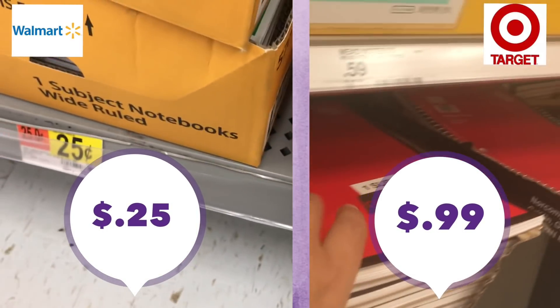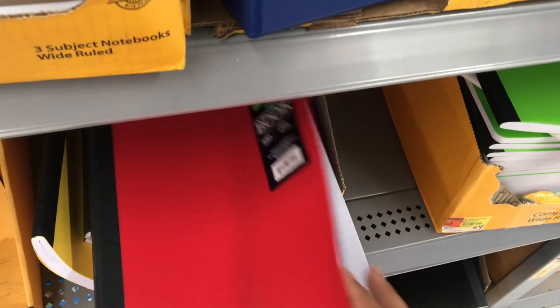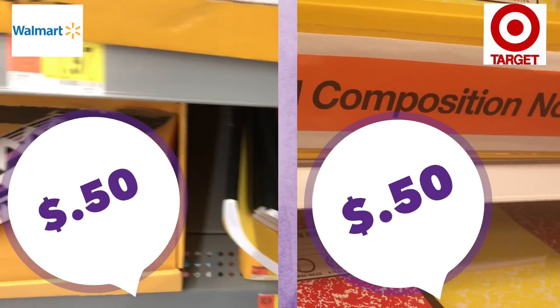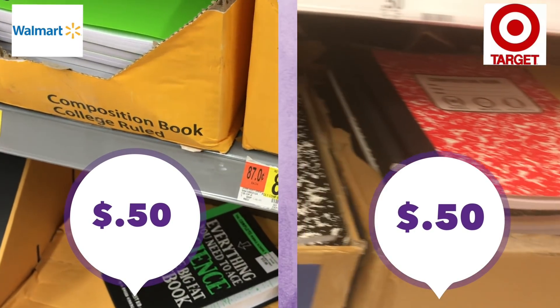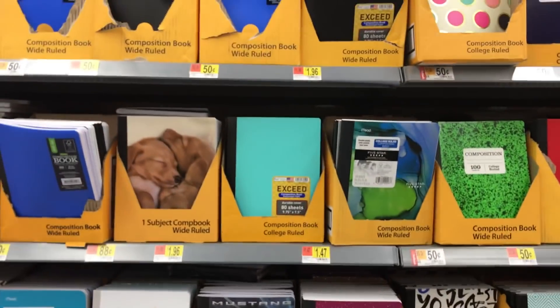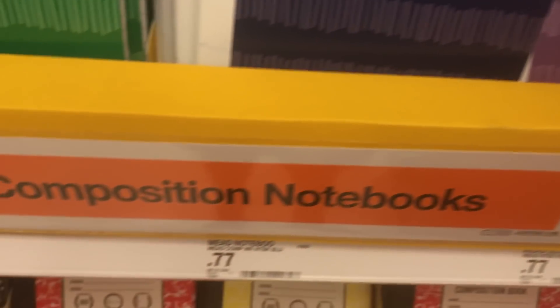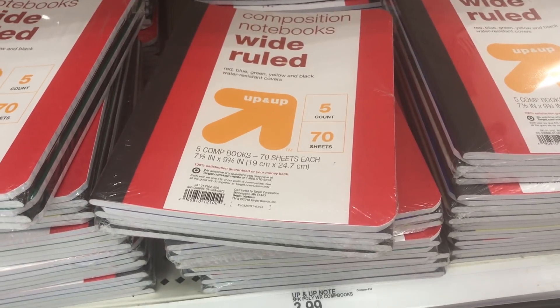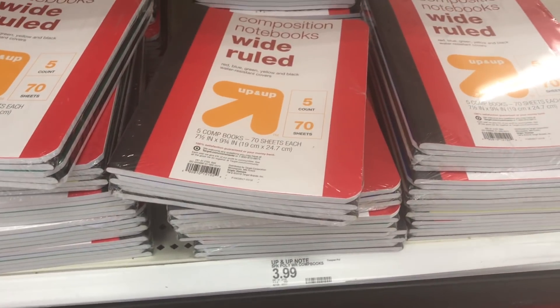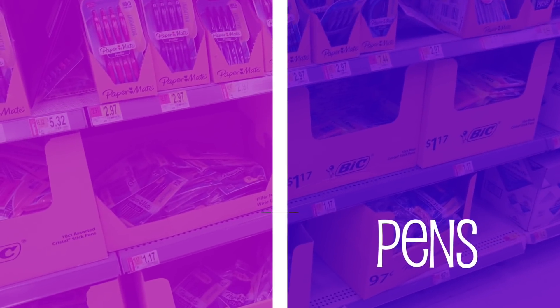An honorable mention goes to Target for having Mead notebooks in all sorts of different colors for 59 cents. For composition books, both Target and Walmart have them at 50 cents each — go for whichever color you like. Walmart had the biggest selection of composition notebooks overall. Target also gets an honorable mention for having the Mead brand at 70 sheets per notebook for 77 cents — actually cheaper than Dollar Tree, which sells them for a dollar. You can also buy a multi-pack bundle if you want to grab them all at once.